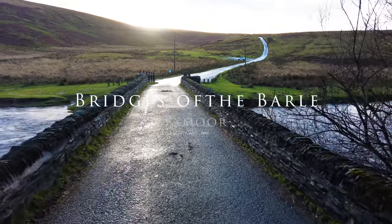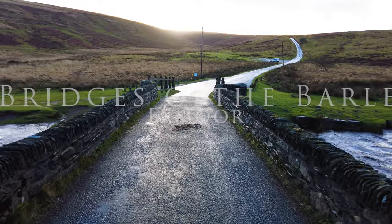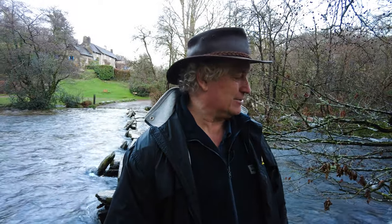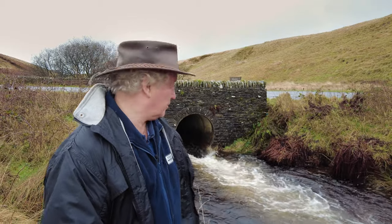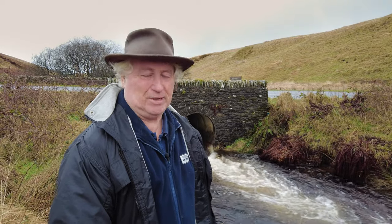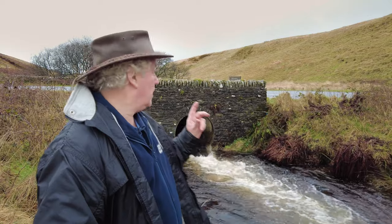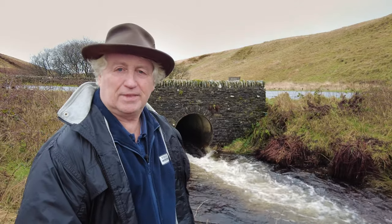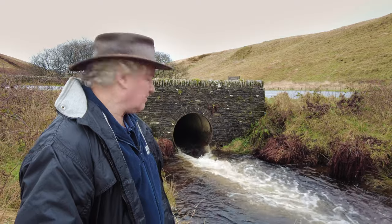Hello and welcome back to a damp farmer talk at the top of Exmoor and more importantly, the River Baal. Bridges of the Baal — I thought long and hard about that title. I've got eight. The River Baal runs from Pinkery Pond, best part of a mile upstream, and that's the source. I nearly said Nile, but Baal is a little more apt and more modest, I may say.